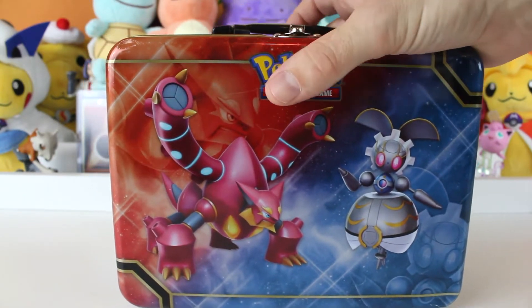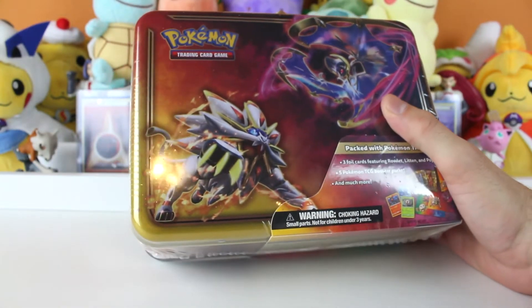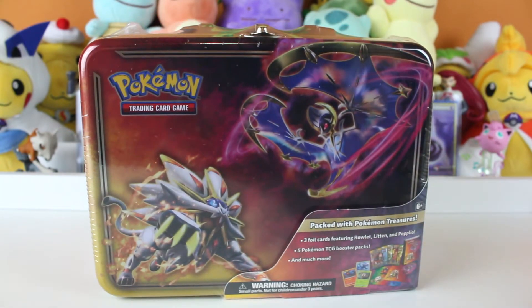You know why? Because I stopped by and I got you a better lunchbox. Oh, okay. Now we're talking. Oh, this one's got Solgaleo and Lunala on it. Yeah. It has Alola starters on it. It's way better than the other one I killed.